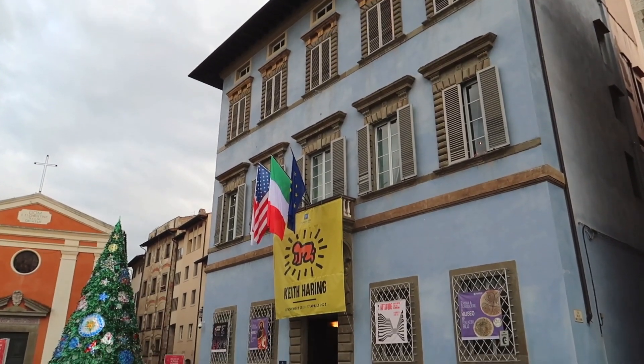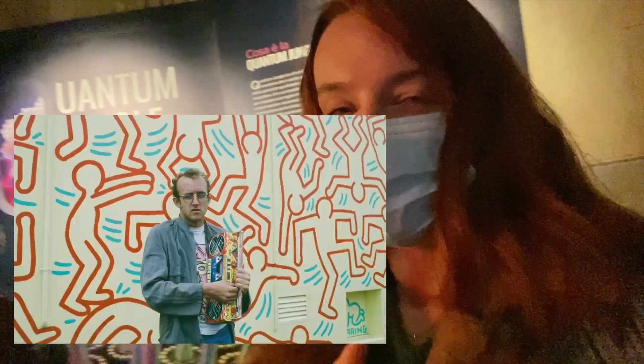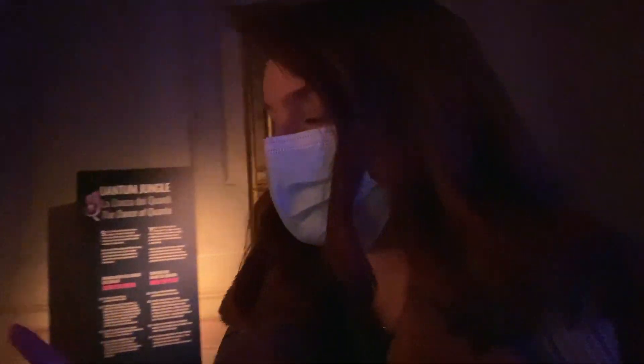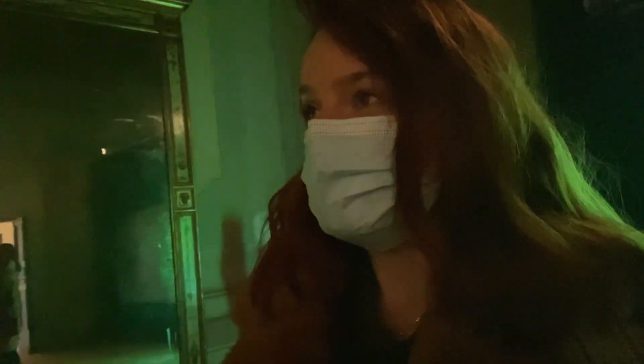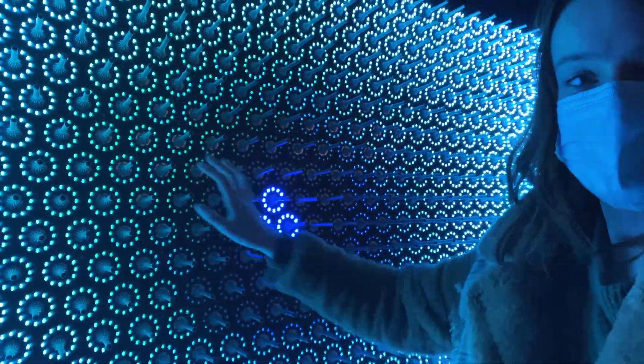We've come into a place called Palazzo Blu - it's an art gallery with a few different exhibitions. The most famous one is Keith Haring, who did a lot of the little figures and things. We're only doing the permanent collection and one of the other exhibits because the Keith Haring one was about 10 euros each and we decided not to do that. This one behind me is called Quantum Jungle - it's supposed to be influenced by quantum physics and you can touch it and it does things.